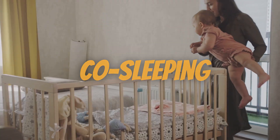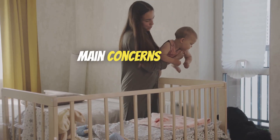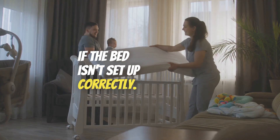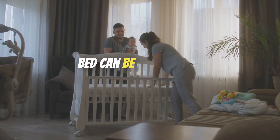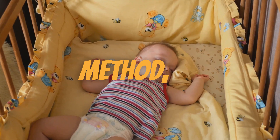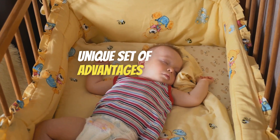However, the co-sleeping method isn't without its drawbacks. One of the main concerns is safety — there's a risk of accidental suffocation or strangulation if the bed isn't set up correctly. Furthermore, transitioning the child to their own bed can be a challenge down the line, as they may become too accustomed to sleeping with their parents. The co-sleeping method, like the cry it out method, has its own unique set of advantages and disadvantages.